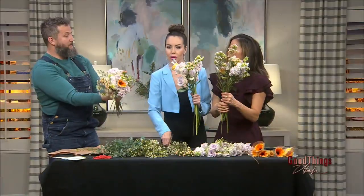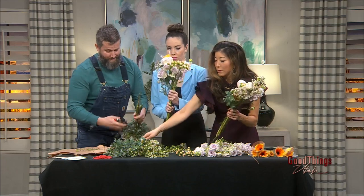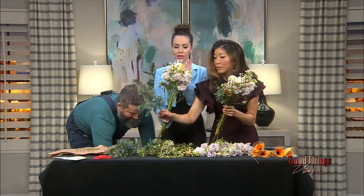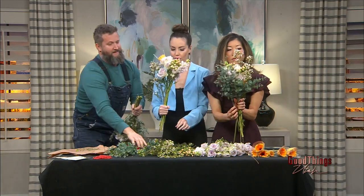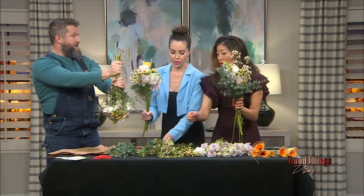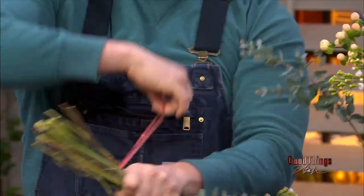The reason we add the leaves last is because it creates a protective layer. Once we get our whole bouquet together, we clip all the bottoms to the same length. I like how the Gerber Daisy stands out. We want all the bottoms the same length so that when it goes into the vase, they're all reaching the water. Then we just go up one stem with the rubber band.